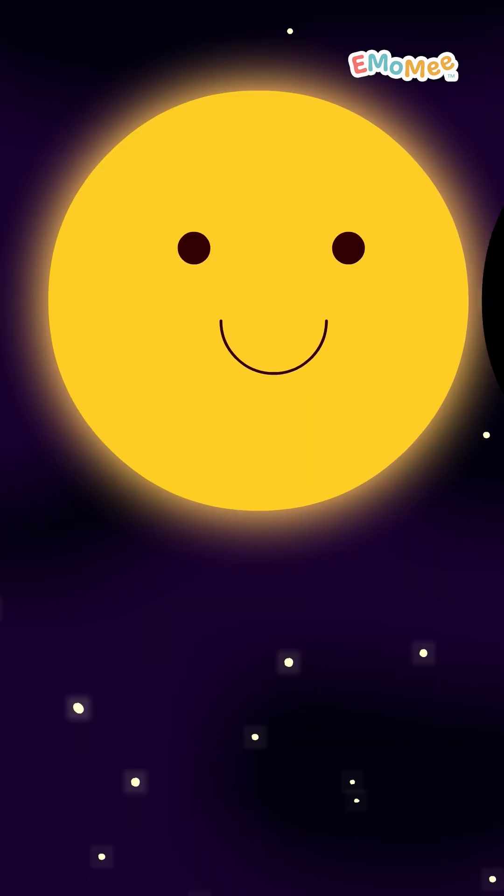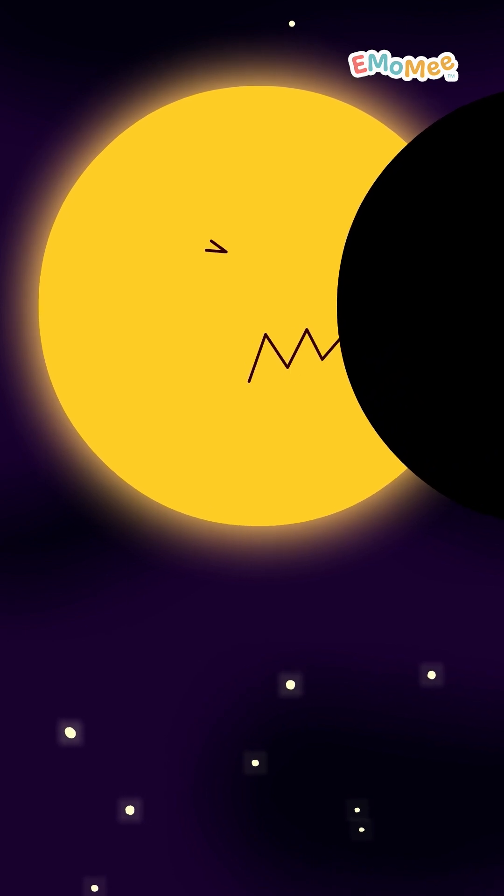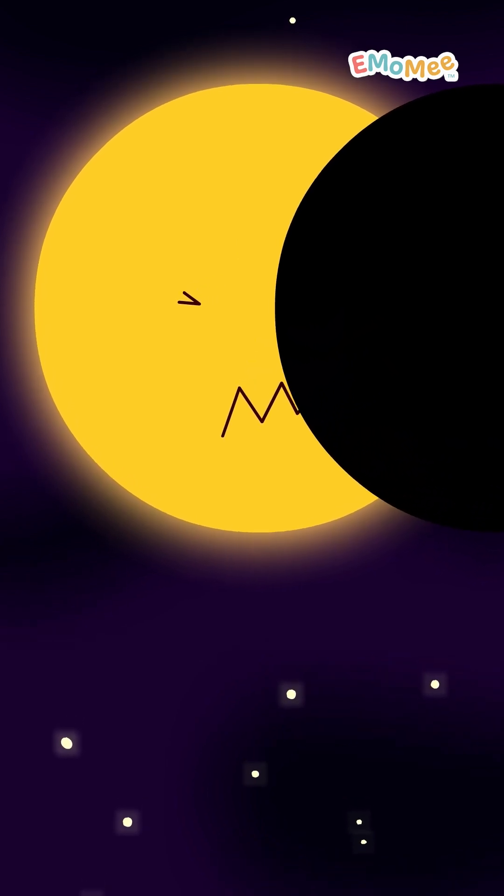If you're only in the lighter shadow, the penumbra, the sun looks like someone took a big bite out of it.